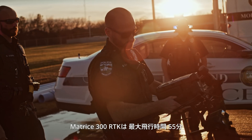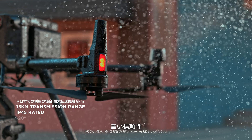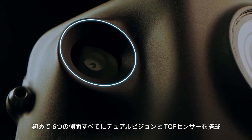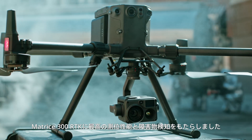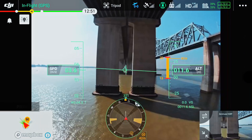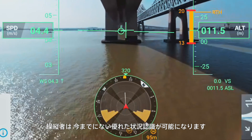The Matrice 300 RTK boasts a 55 minute flight time, 15 kilometer transmission range, improved reliability, superior flight performance and powerful intelligent functions. For the first time ever, dual vision and TOF sensors appear on all six sides of the aircraft, providing the Matrice 300 RTK with the ultimate positioning and obstacle avoidance capabilities. Flight navigation and obstacle data are presented in the new primary flight display, providing unprecedented situational awareness.